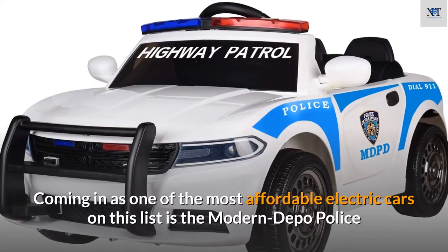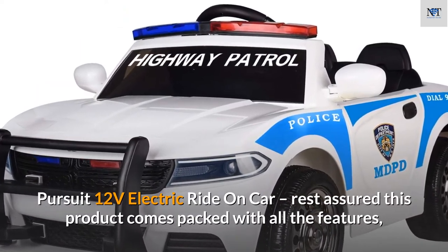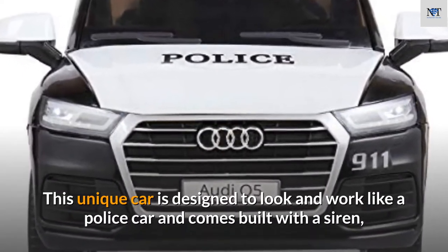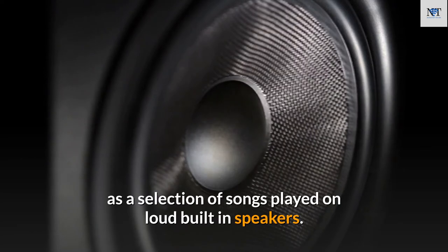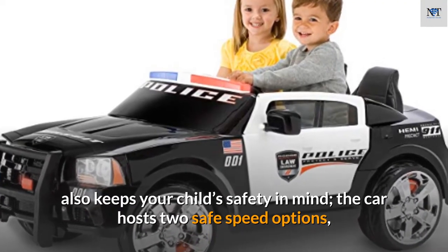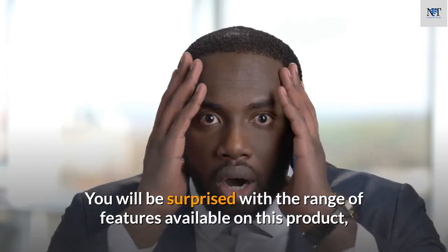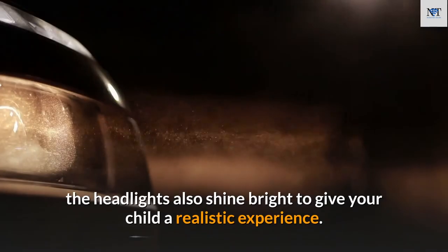Number 7: Modern Depot Police Pursuit 12V Electric Ride-On Car. One of the most affordable electric cars on this list, it comes packed with all the features of pricier models. Designed to look and work like a police car, it is built with a siren, car horn, microphone, PA system, and loud built-in speakers. It has two safe speed options, a parent-operated remote control, a seat belt, and both doors can open. The headlights also shine bright to give your child a realistic experience.